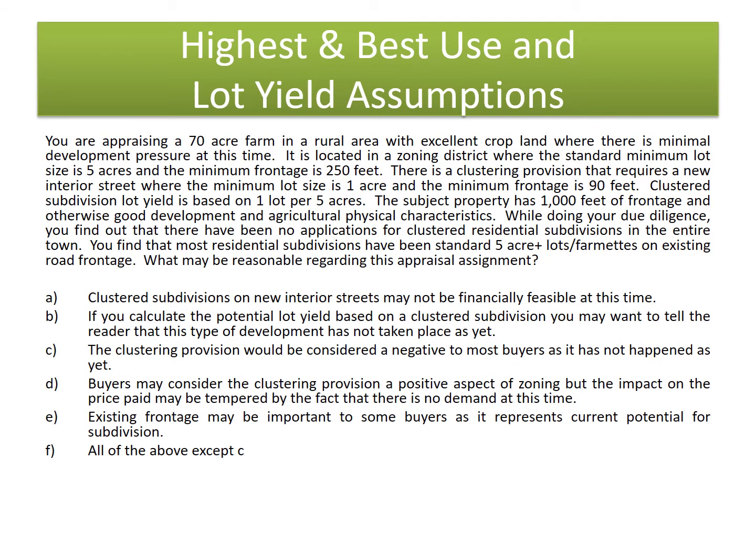You are appraising a 70-acre farm in a rural area with excellent cropland where there is minimal development pressure at this time. It is located in a zoning district where the standard minimum lot size is 5 acres and the minimum frontage is 250 feet. There is a clustering provision requiring a new interior street where the minimum lot size is 1 acre, minimum frontage is 90 feet, and the clustered subdivision lot yield is based on 1 per 5 acres. The subject has 1,000 feet of frontage and otherwise good development and agricultural physical characteristics. During due diligence, you find there have been no applications for clustered residential subdivisions in the entire town, and most residential subdivisions have been standard 5-acre-plus lots on existing road frontage.